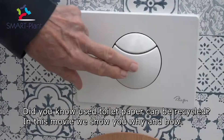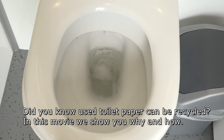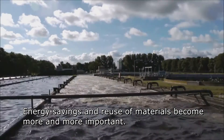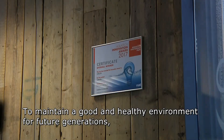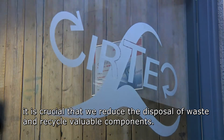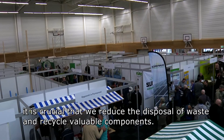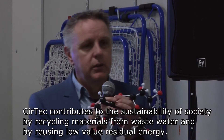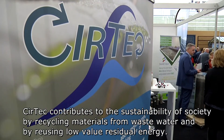Did you know used toilet paper can be recycled? In this movie we show you why and how. Energy savings and reuse of materials become more and more important. To maintain a good and healthy environment for future generations, it is crucial that we reduce the disposal of waste and recycle valuable components. Seertech contributes to the sustainability of society by recycling materials from sewage water and by reusing low-value residual energy.